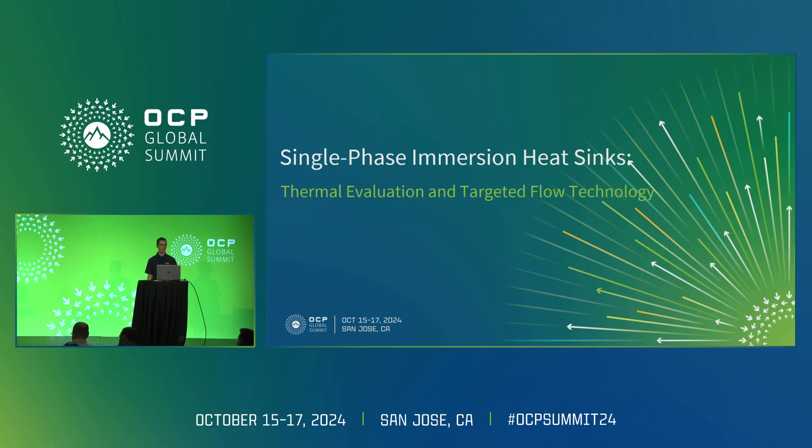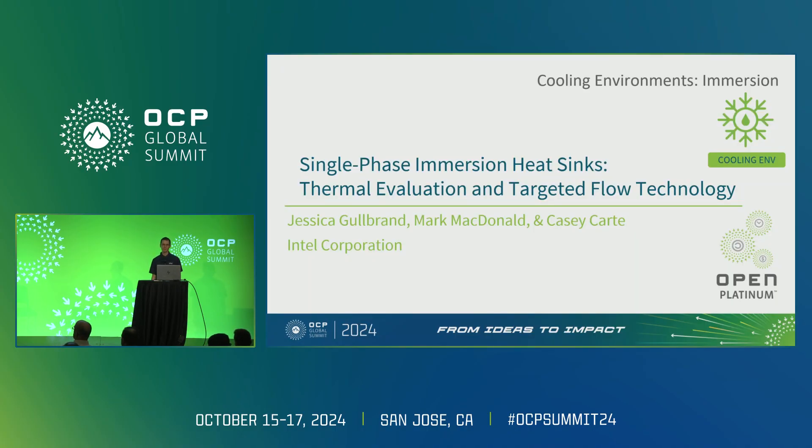My name is Casey Cartay. I work at Intel in the data center group. This presentation was made in collaboration with Jessica Goldbrand, Mark McDonald, as well as a slew of other people at Intel to help acquire this data and bring it out here to the OCP community.